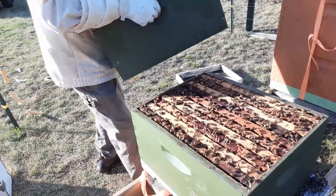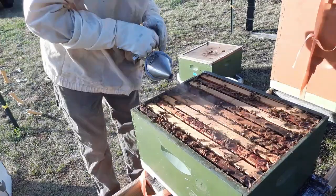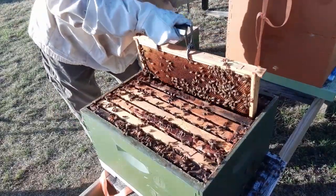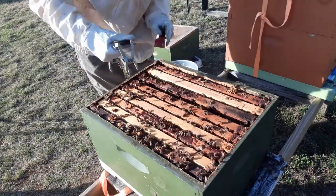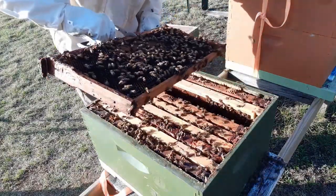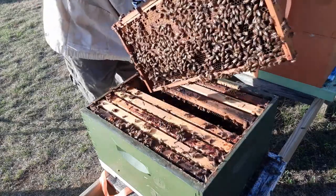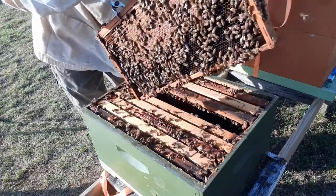Here it goes. There's some bees in there. This is nectar, pollen, and larvae. That queen's in this area right in here, so I need to be careful. I didn't expect to see that right here so soon. I've got some brood, pollen, and nectar — there's lots of brood down at the bottom, that's where the queen's at. She's laying down here like she should be.